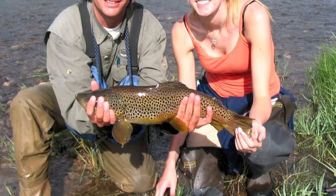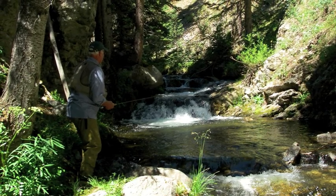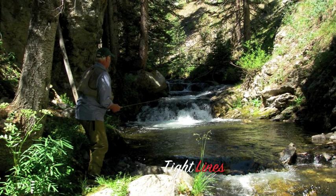Until next time, this is Van Beecham, The Solitary Angler, Cimarron River, Cimarron Canyon State Park. Look for more of these reports on a weekly or bi-weekly basis. Until next time — tight lines.